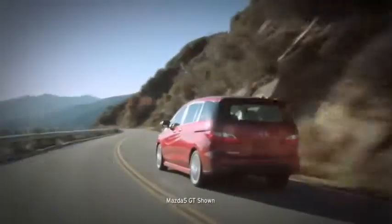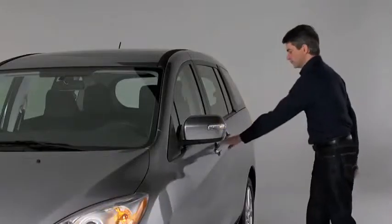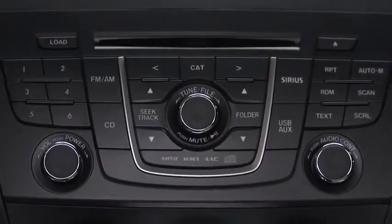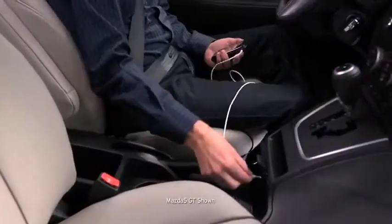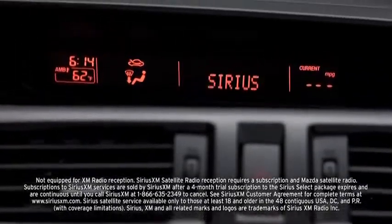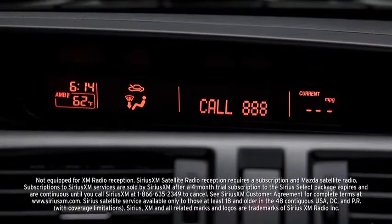If you're shopping for a minivan, chances are your hands are pretty full. The Mazda 5 lightens your load with technologies such as a remote keyless entry system that makes locking and unlocking quick and easy. When you want to amplify your playlist, connect your smartphone to the MP3-compatible six-speaker audio system through the auxiliary or USB ports. You can also expand your audio options with the dealer-installed Sirius XM satellite radio with a four-month trial subscription to the Sirius Select package.